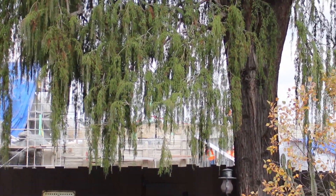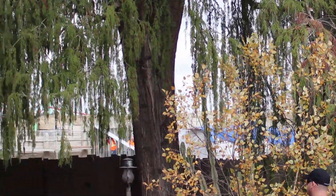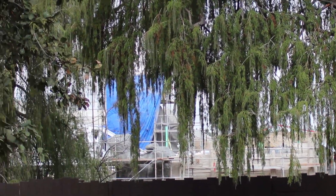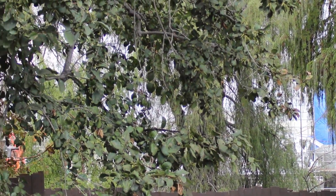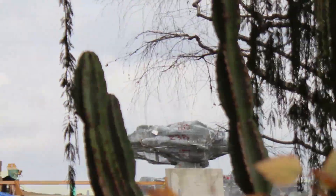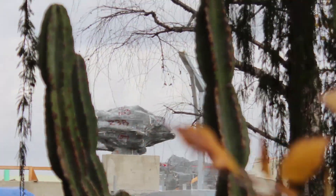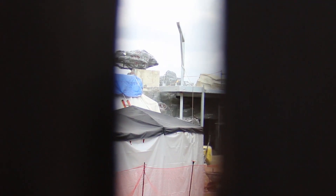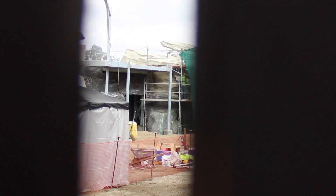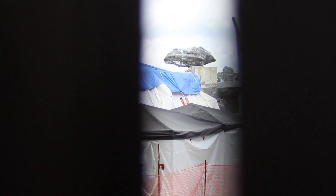I'm over here by Big Thunder Mountain Railroad. This willow tree is in my way but you can kind of see the white bridge behind it — they're doing some construction. Apologies for the shaky video since I don't have my tripod in the parks. You can see there is a rock formation up there that they've been constructing — some rock work going on over there. I'm trying to peep through holes here to see more of the rock work. This is the best angle I can get over here by Big Thunder Mountain.